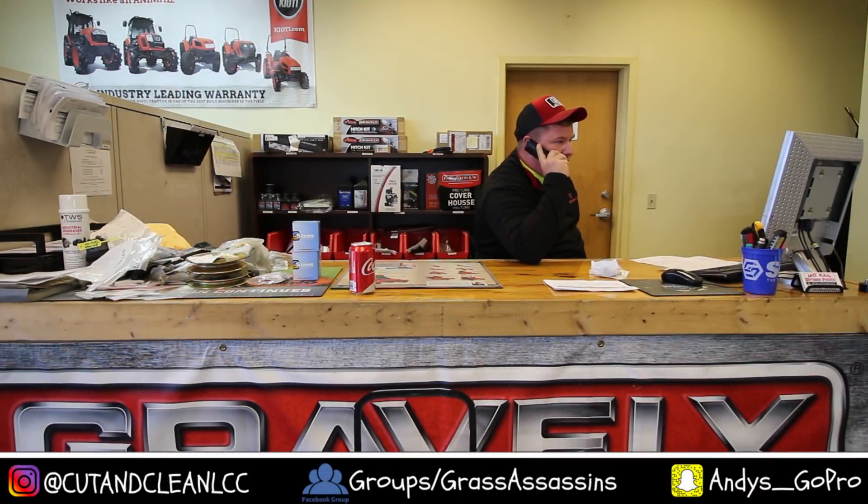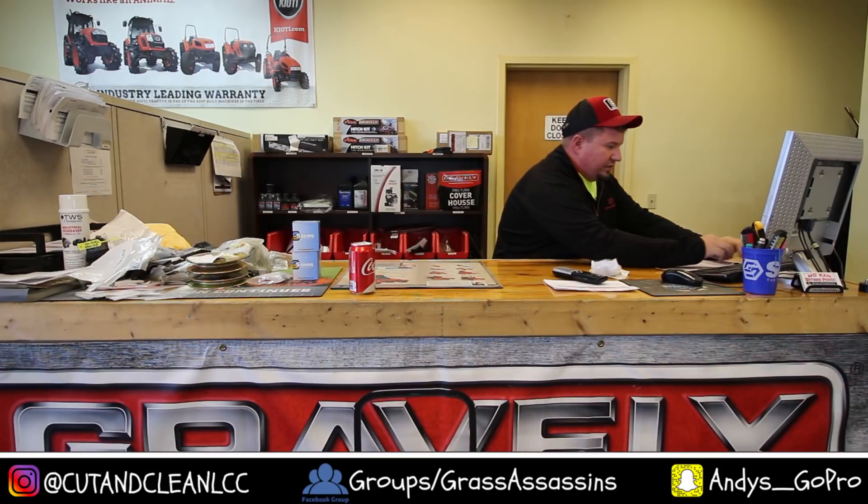Yeah, so your bagger's here, man. You can come pick it up whenever, it's no big deal. We'll have it up here for you. Okay. Yeah, you too, man. Simple enough.